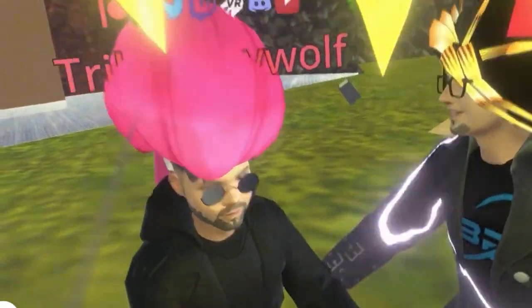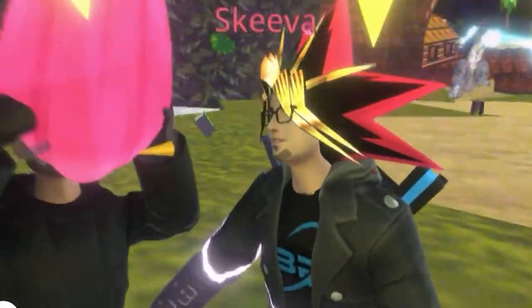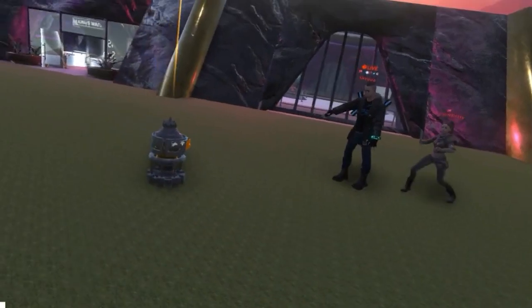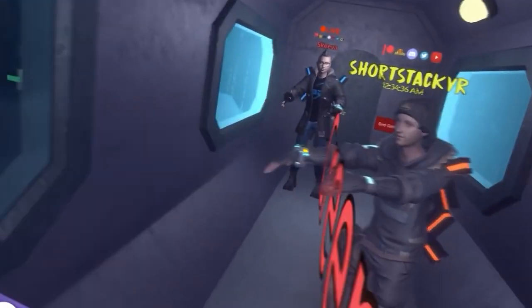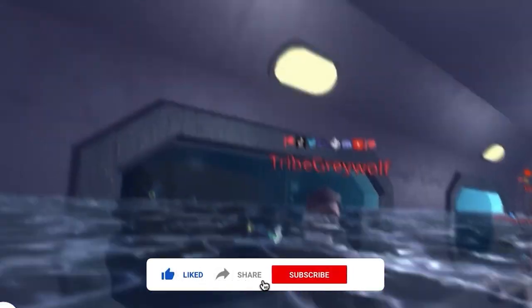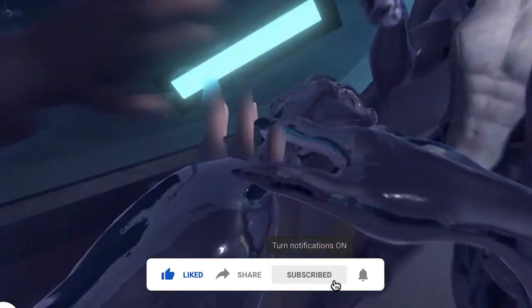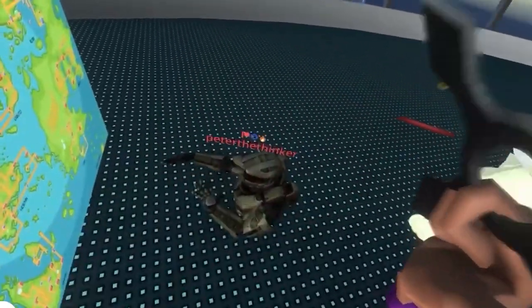So what do you think about NEOs VR? Is it better than the Pico 4 or the MetaQuest Pro? Let us know in the comments below. If you are interested in more such VR headset reviews, subscribe to MetaHub now. Make sure to like the video and share it with your friends who are also into meta. Thanks for watching — we'll see you soon. Take care.